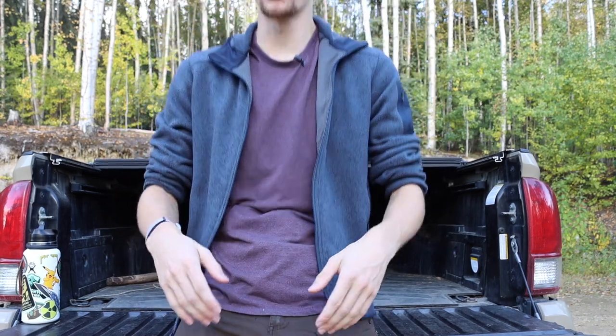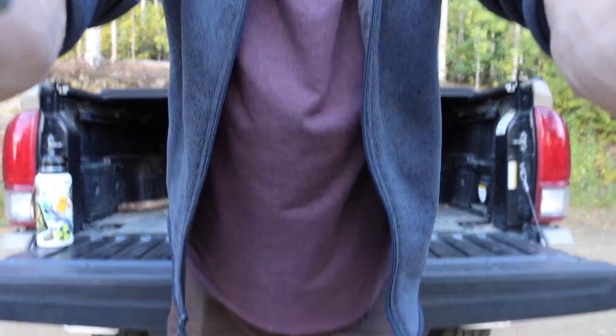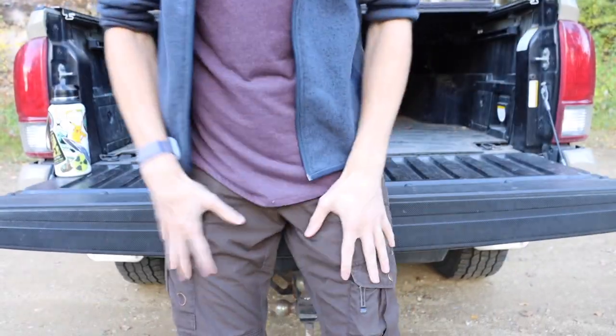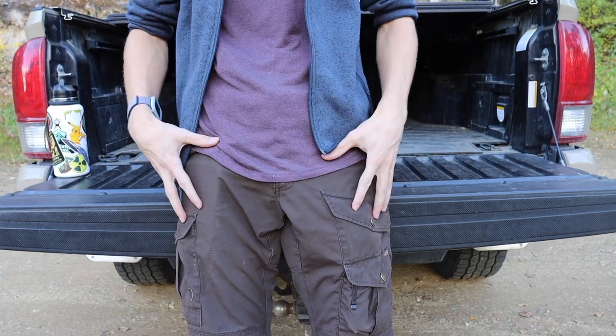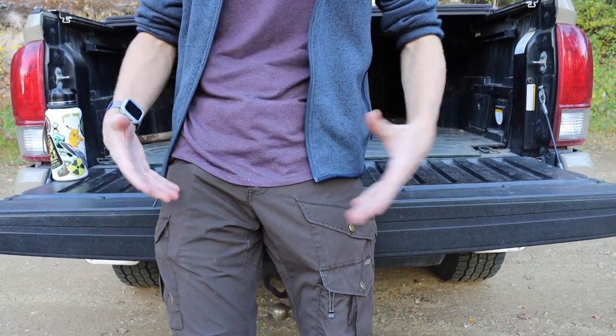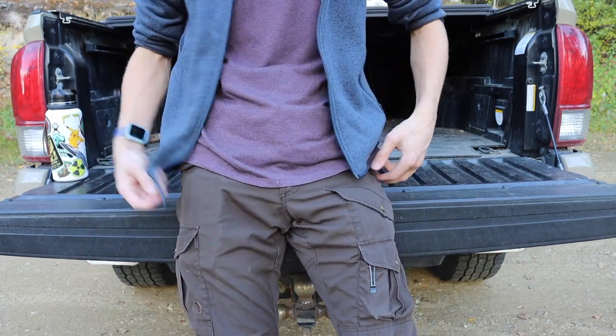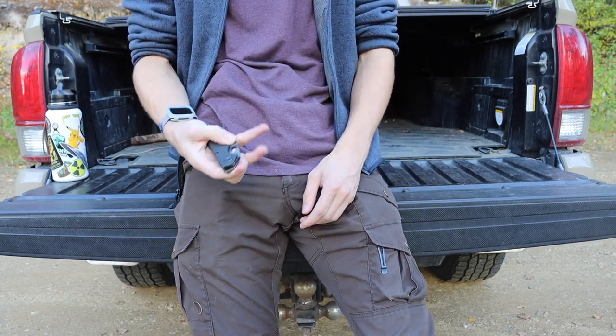I get a lot of comments — primarily from haters — saying I don't actually carry all of this stuff at one time, so I figured I would show you how this actually looks on my body. Most of the time I wear Fjällräven Vidda Pro pants. I have different colors of them but these are my go-to pants for everyday carry and just life in general — super comfy with enough pockets. Starting on this side, we have the knife.